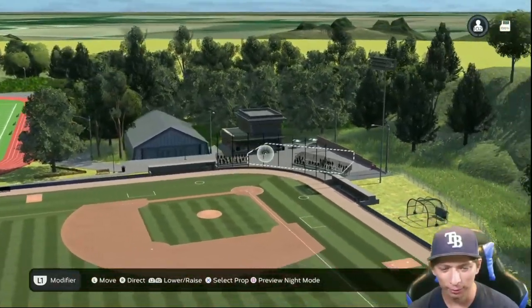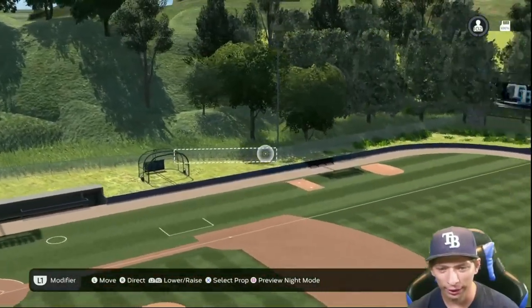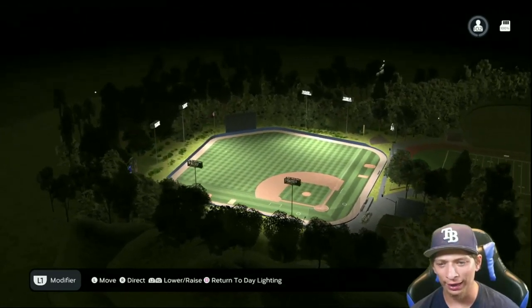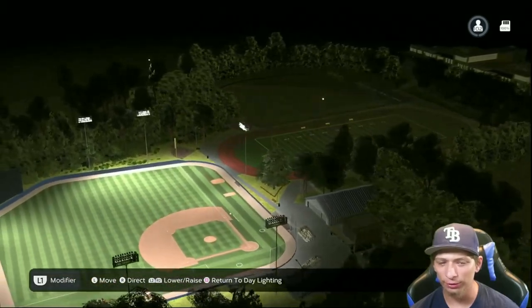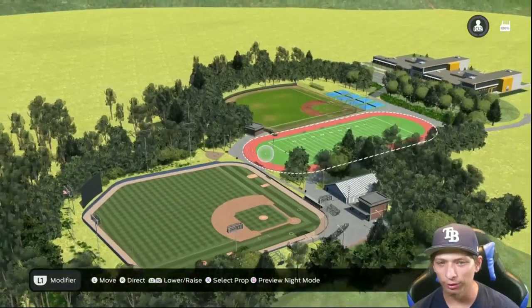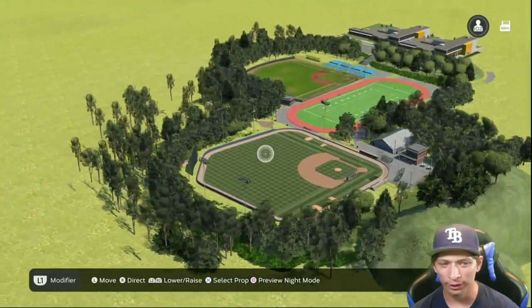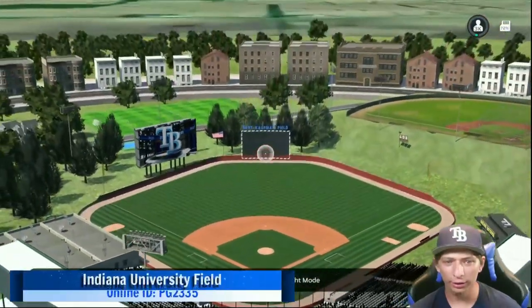Even behind the stadium itself you have a couple buildings, storage areas, and another batting cage. The lighting looks really nice. We'd like to see the practice field and football field lit, but you are at 100% storage so maybe cut down on some trees so you can add more lighting. Other than that, a really nice job.